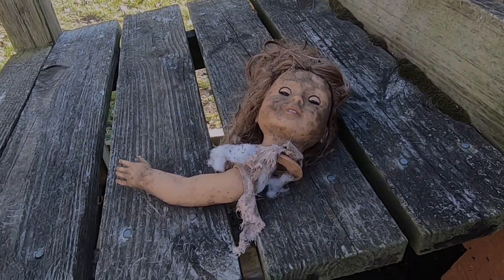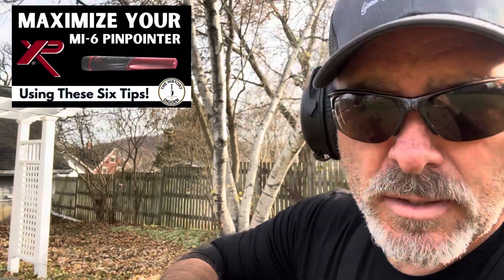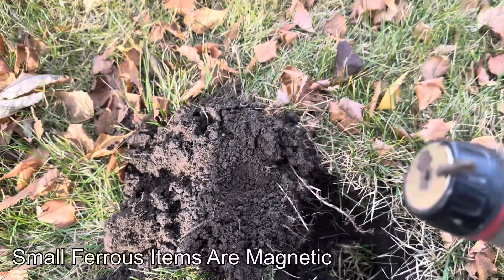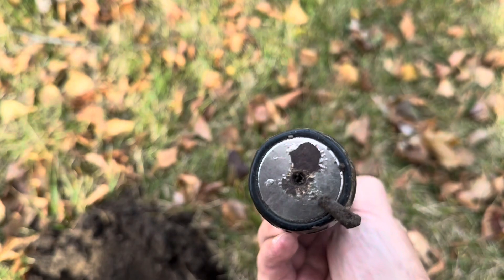I have a magnet here on the end of my pinpointer, and I'm searching here for a signal in the low 90s — could be copper, maybe some silver, but it had a grunt on the edge of the signal so I thought it might be iron, but it's real small. I was having a hard time finding it, but I just stick this into the hole and — boom — it clicked right on there. Huge time saver. I love how I've added that magnet to my MI6 pinpointer.